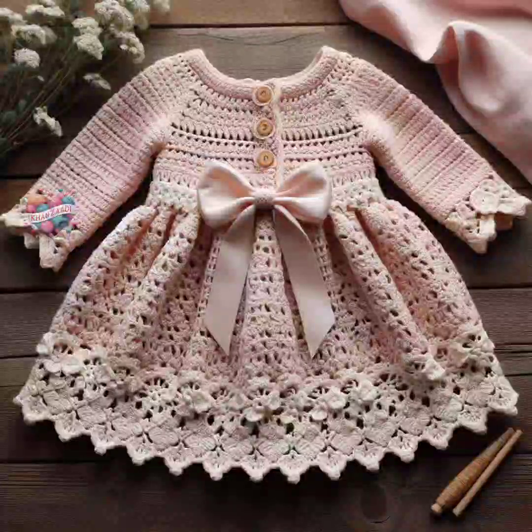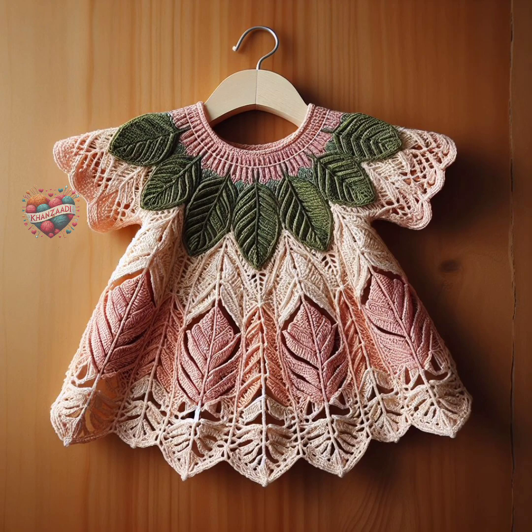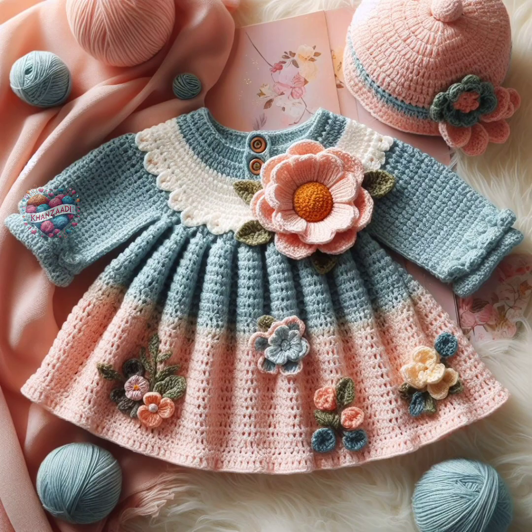On occasions like baby showers, birthdays, or christenings, soft pastel colors such as baby pink, light blue, and pale yellow are often preferred for crochet baby frocks and dresses. These colors evoke a sense of innocence and charm, perfect for celebrating the arrival of a new baby or marking important milestones in a child's life.